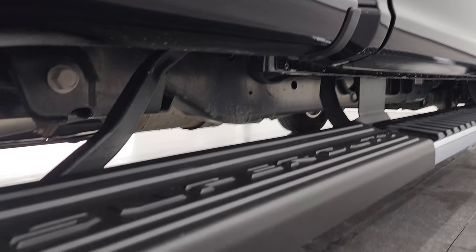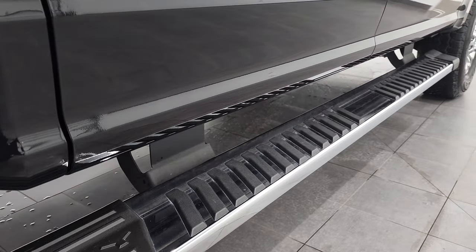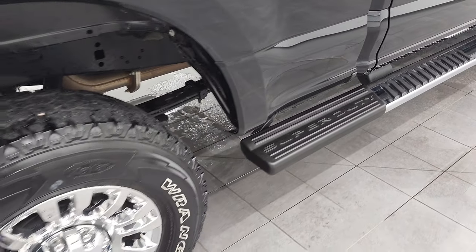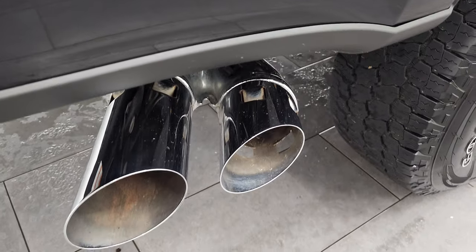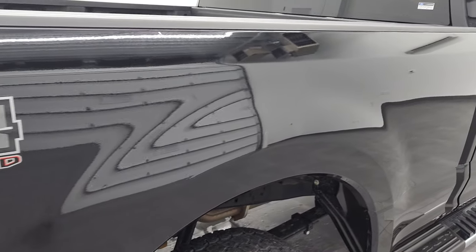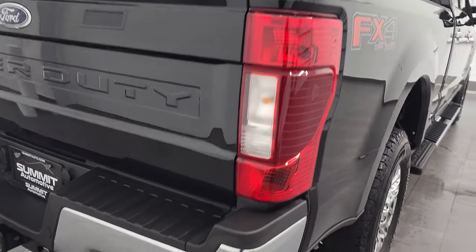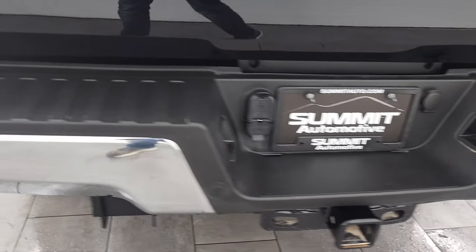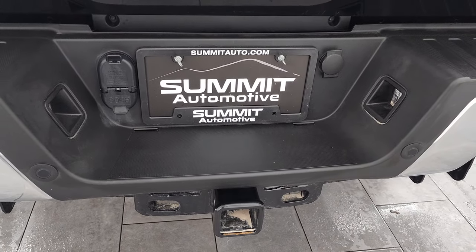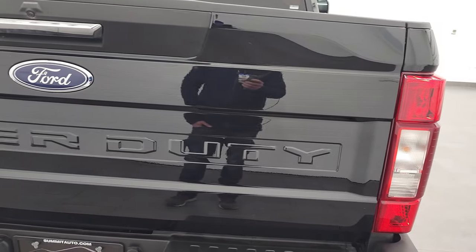Cab corners and lower rockers look good and it does come with the wheel-to-wheel side steps, the chrome step bars, which are nice if you need to get into the bed. You get the chrome-tipped exhaust as well. Down the back passenger side box, I didn't see any dents or dings. It does have the FX4 off-road suspension package. Coming around at the back, the rear bumper is in great shape and it does have the backup parking sensors and a full towing package which includes a receiver hitch, 4-pin and 7-pin wiring.